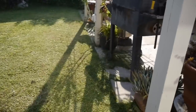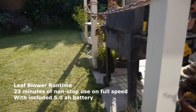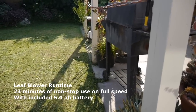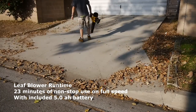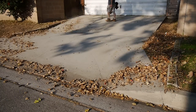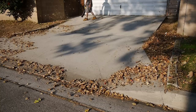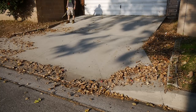I thought the overall design and performance of the blower was pretty good. Even the run time was good — I managed to get 23 minutes of non-stop use while on full speed with the included 5.0 battery. One thing that was a bit annoying was that the large air intake on the back of the blower likes to occasionally pull your clothing if you get the blower too close to your pants, so you have to make sure to keep a safe distance.